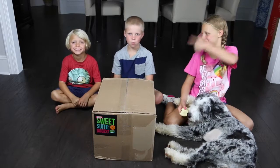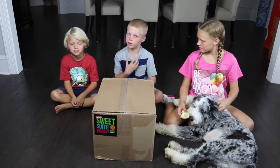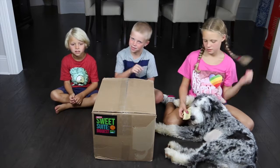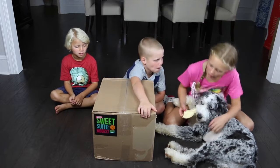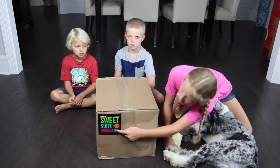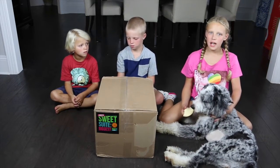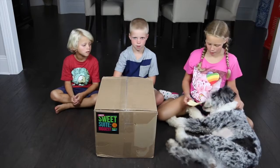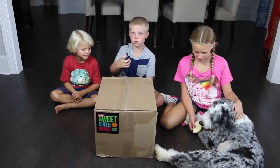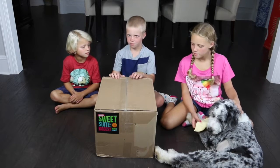Hey guys, today we're going to play What's in the Box. I wonder what's in the box. I think it's an ice cream maker because I saw one on TV. It says at the front 'Sweet Sweet Biggest Night of Play.' My mom went to the Blogger Bash, so we're thinking it's like toys or something. It says 'big toy' on the sticker but my mom took it off. Let's open it up!